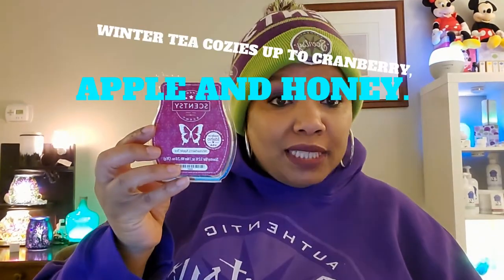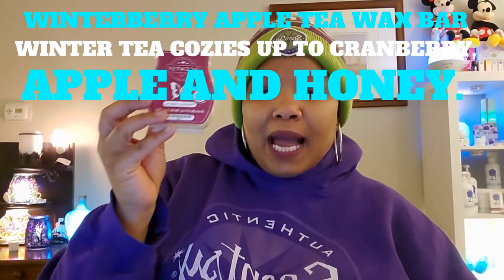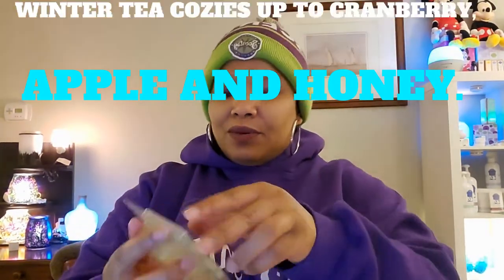The next one I used is Winter Berry Apple Tea wax bar. Winter tea cozies up to cranberry, apple, and honey. So, so good. Love this one, smells really really good. Winter berry apple tea.